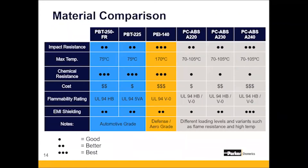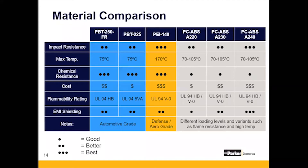This is a big chart, and you'll have it after the fact, but this is just something to show — for instance, the PBT and the PEI are very excellent at chemical resistance. In automotive applications under the hood, you're going to have to resist automotive fuels; in defense and aerospace, you might be resisting jet fuels or hydraulic fuels.